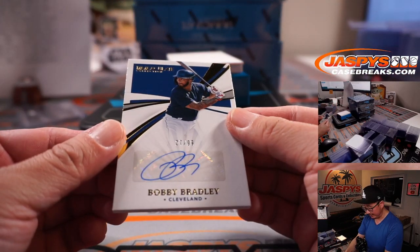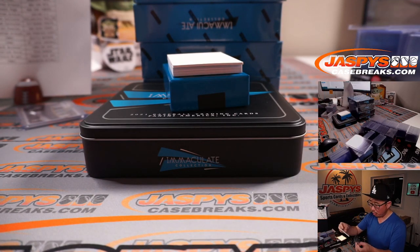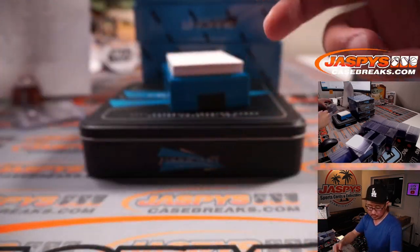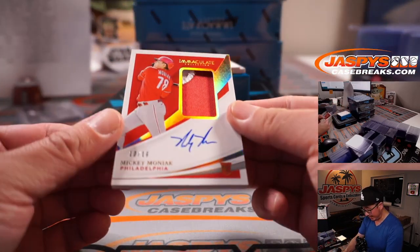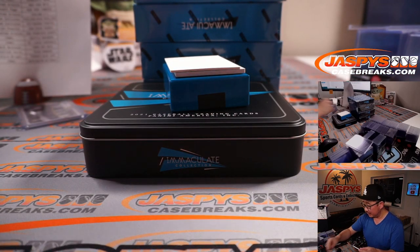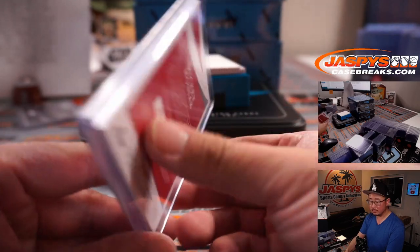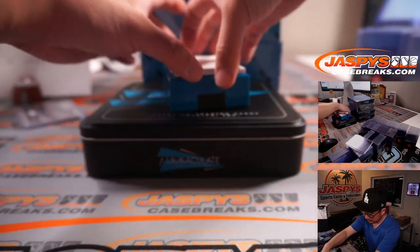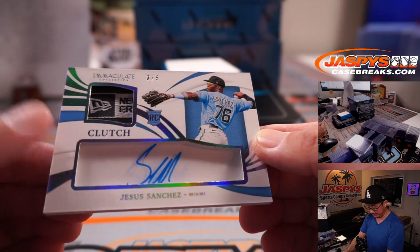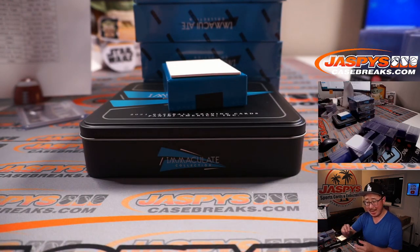Bobby Bradley, 27 out of 99 for the Tribe. Sherry with the Indians — Cleveland, this is for you. Mickey Moniak, 10 out of 16, two-color patch and on-card autograph — rookie patch auto for Logan and Philadelphia. And three out of five, clutch relic and autograph, Jesus Sanchez — maybe an inside of the hat, maybe New Era logo hat. Miami — Josh Proust.